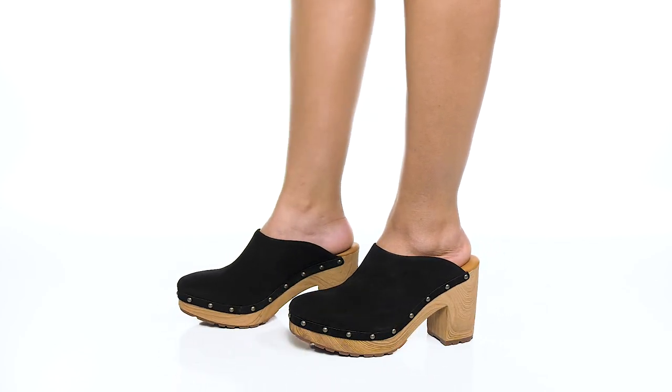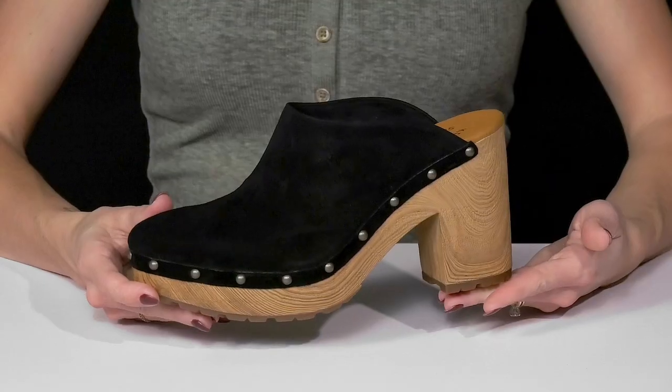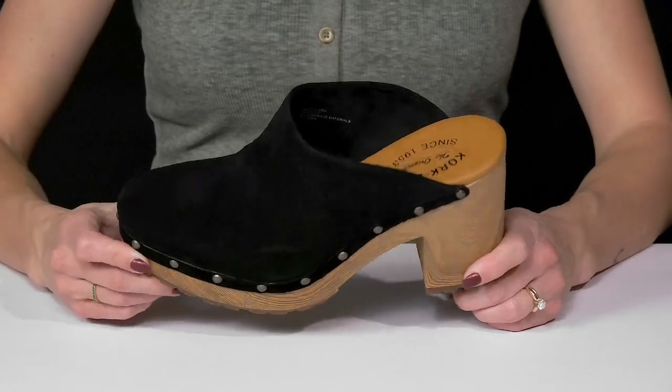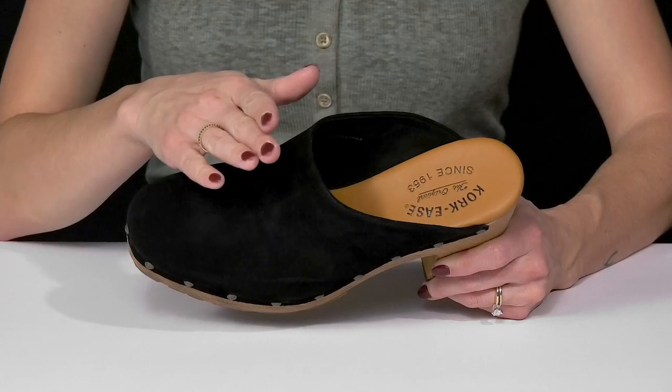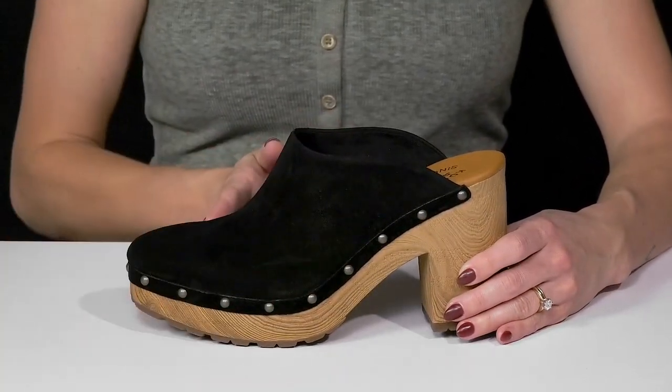Get the perfect combination of casual and cute when you wear these clogs from Cork Eves. These are very fashionable and they're great for any season, so you can wear them year round. They have a cute contoured top line that's definitely going to be adorable on your foot, and I love the set of detailing wrapping around the midsole.